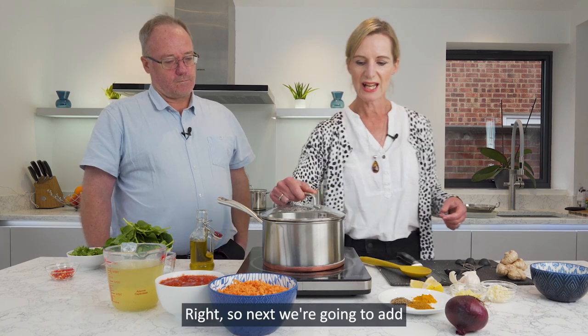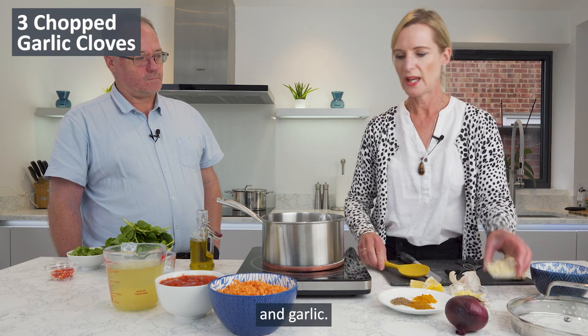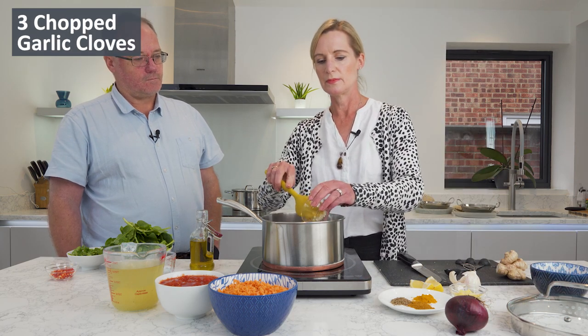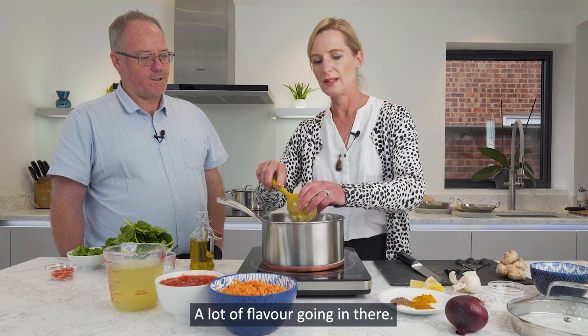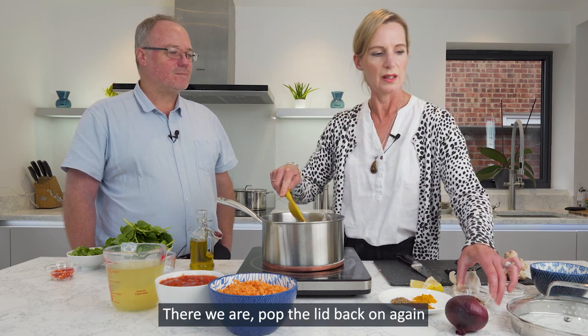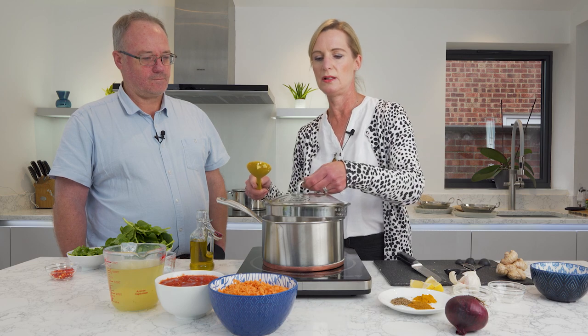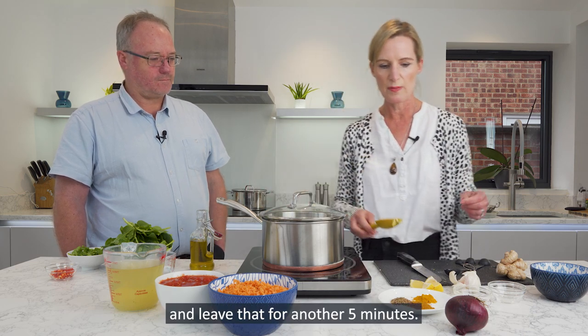Next we're going to add ginger and garlic. A lot of flavour going in there — it's going to be very tasty. Pop the lid back on, give that a stir, and leave that for another five minutes.